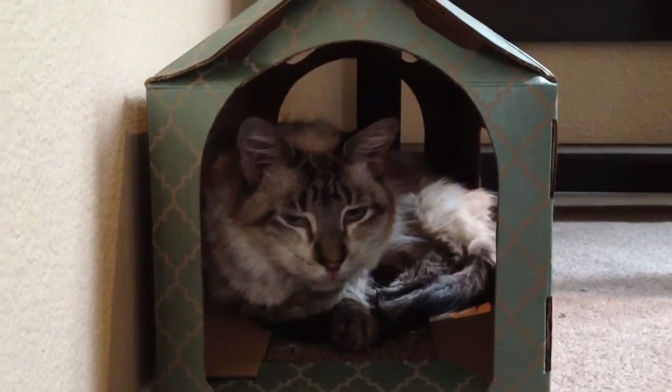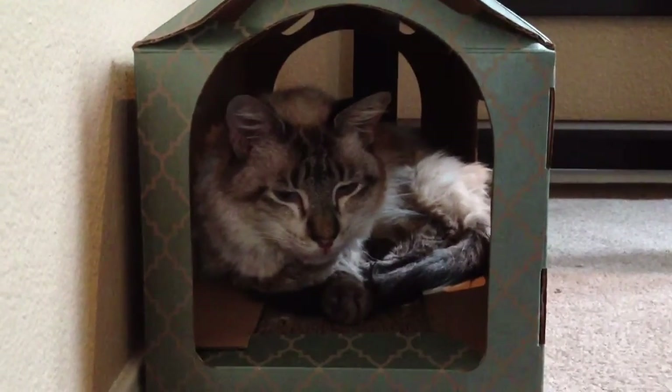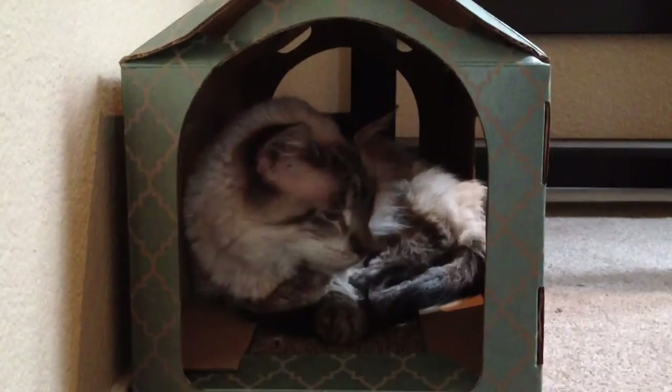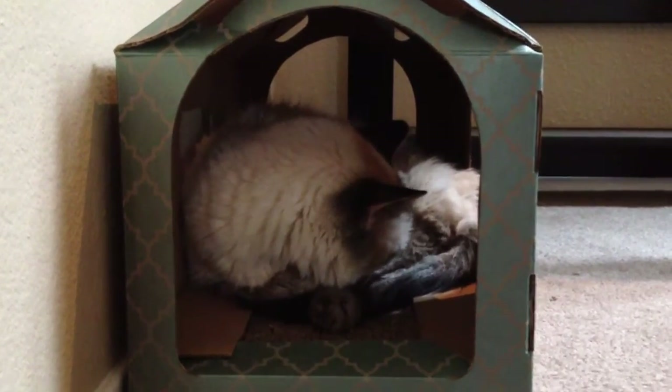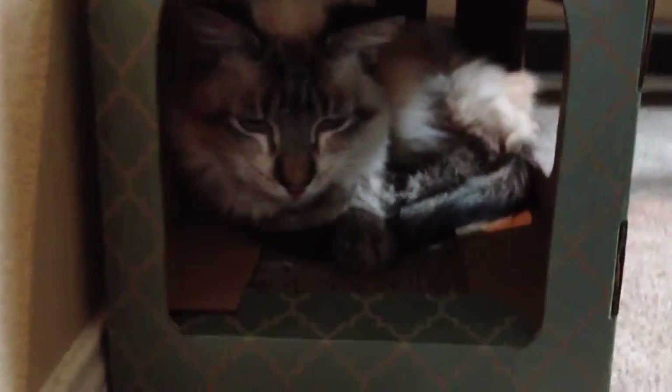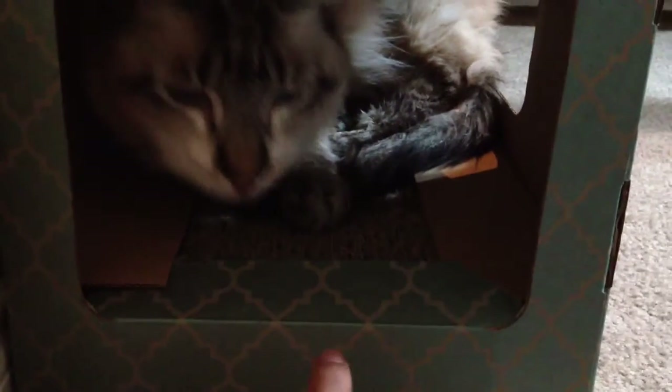Hi everyone, so this is our little cat Cricut. I found these little cardboard houses at Ross on sale for $6.99. It is an awesome little cardboard house. It has a little roof that you just kind of lock in, and it has a scratching area down there.